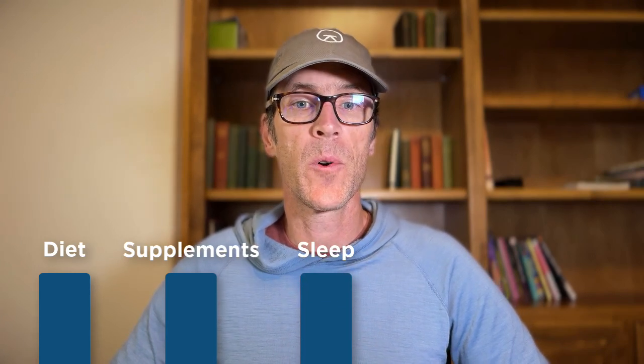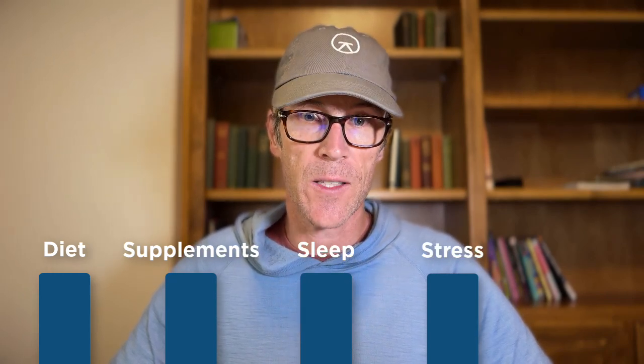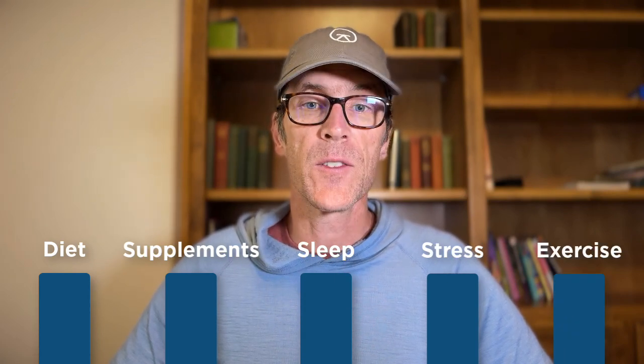The first pillar is diet, which means consuming foods that nourish the gut and support immunity. The second is supplements — taking specific gut immune nutrients and superfoods like probiotics, prebiotics, colostrum, lactoferrin, beta-glucan, zinc, vitamin D, etc. The third is getting high quality sleep since sleep supports the gut and immune system and is when the body conducts crucial repair and maintenance work. The fourth is managing stress, as chronic stress can disrupt the gut immune axis in several ways — implementing stress reduction techniques like meditation, deep breathing exercises, or yoga can help. The fifth is regular physical activity, as exercise stimulates immune function and promotes gut health in several ways.